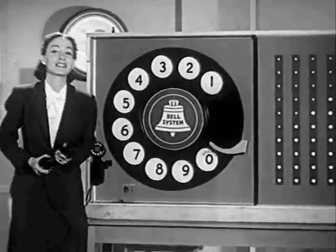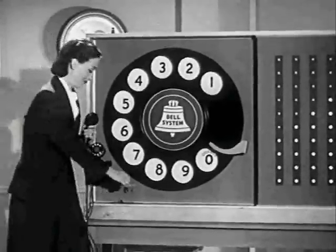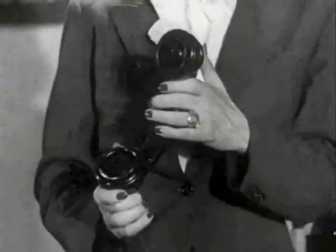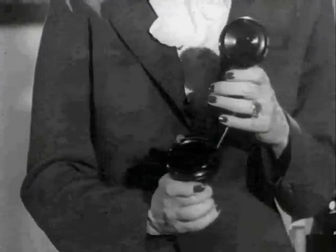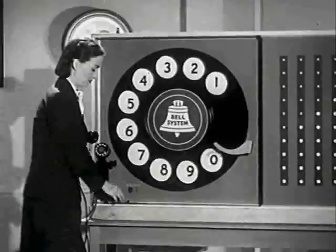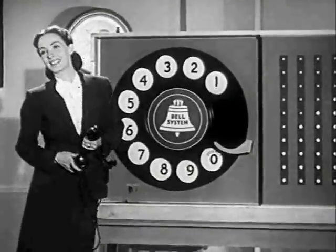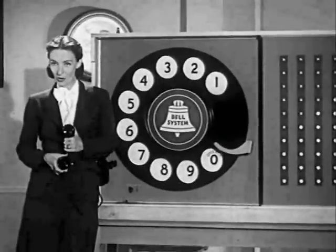Soon after the last number is dialed — yeah, dial in for monotonous — survey says... This is a test of the emergency broadcast system. Is someone taking that thing away from her? That's the ringing signal — no, it's still buzzing. The telephone at the number you called is ringing.